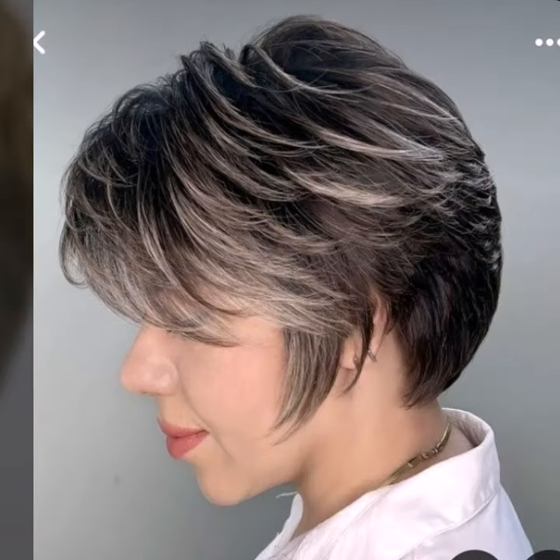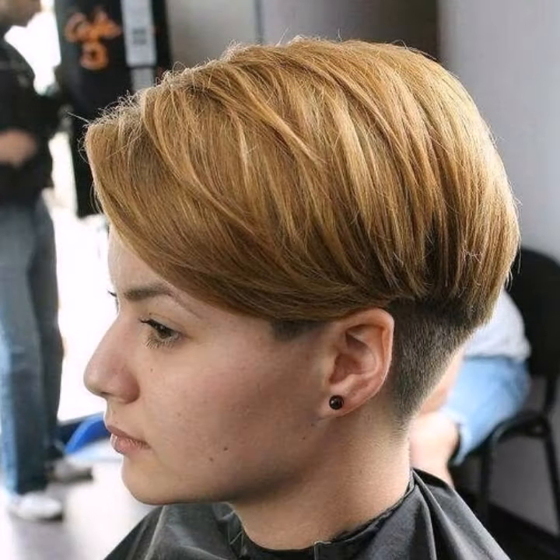Hi everyone, welcome back to my channel. Today we are diving into the world of short hair styles for a specific group of fabulous women: our amazing ladies over 40 with round faces. Short hair styles can be incredibly flattering, and that perfect bob-pixie combo can add lift, definition, and youthful vibrancy to your features. So whether you are a seasoned short hair pro or considering a bold new look, buckle up for some hair style inspiration.